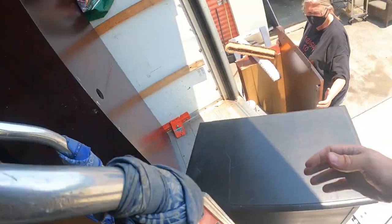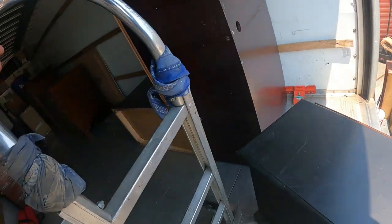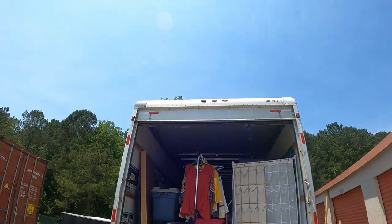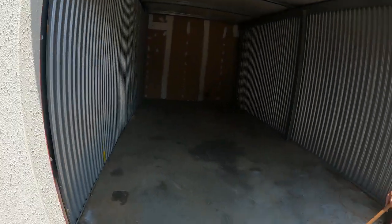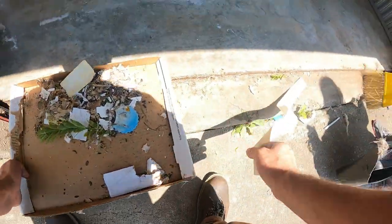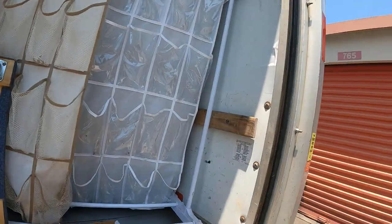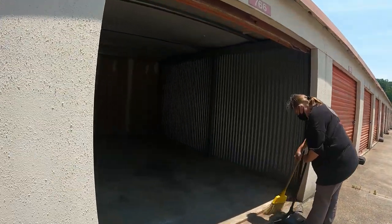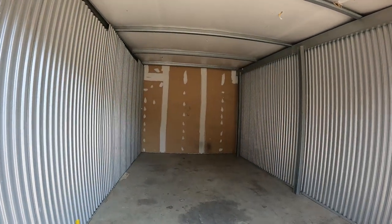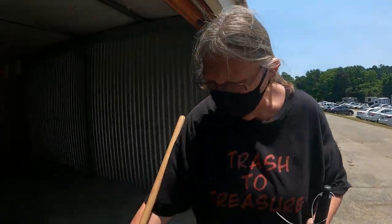We got the rest of the stuff loaded in about 20 minutes so we've got about 20 minutes to spare to get up to the office and get my deposit back. We didn't go through anything — just threw it all on. We wanted to get it all empty to get the deposit back so I didn't have to drive back out here, because it's about an hour to an hour and a half drive one way.